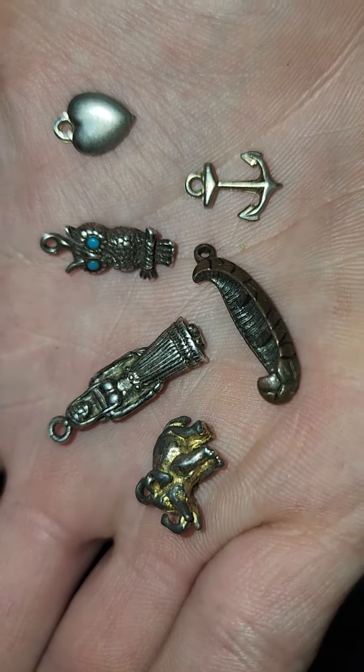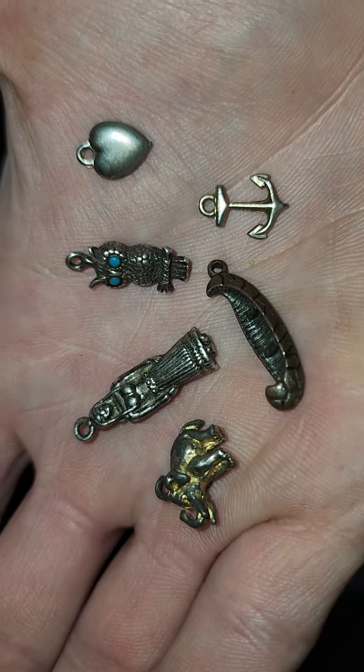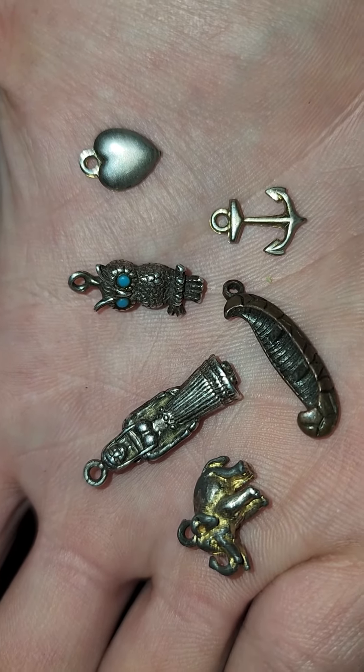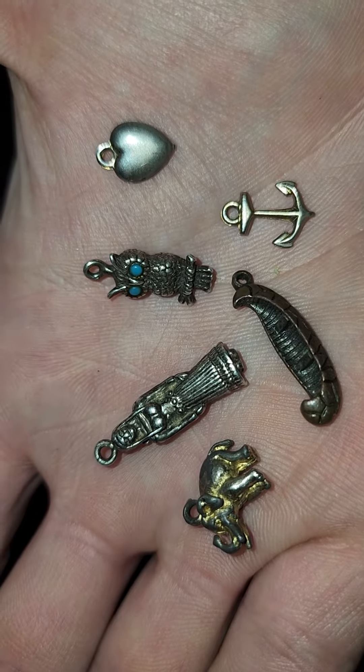What's up everybody? I am back with some really awesome pieces of sterling silver. I just love these little trinkets and I collect them any chance that I get.